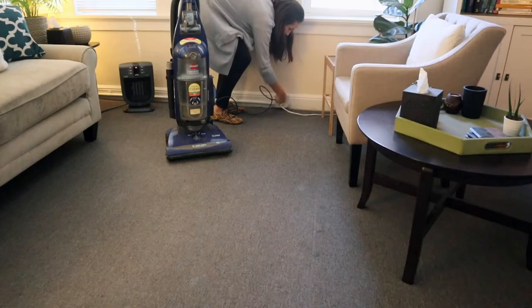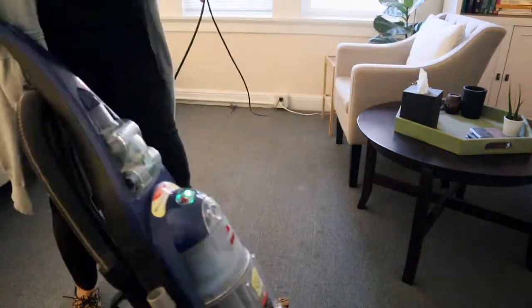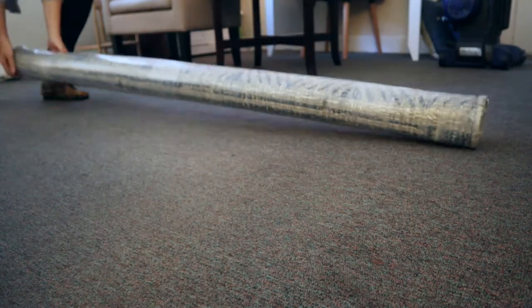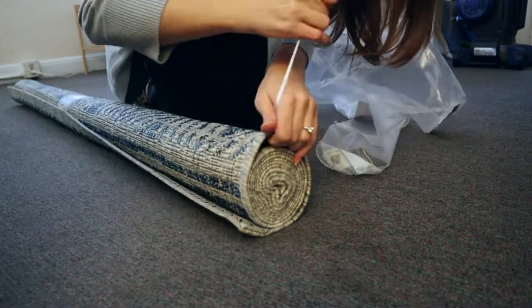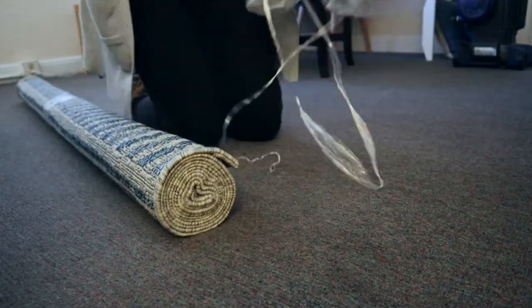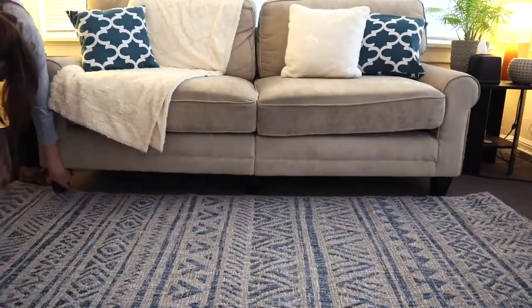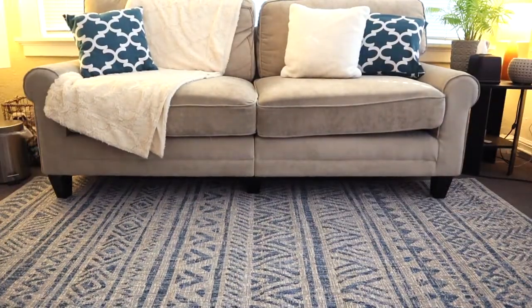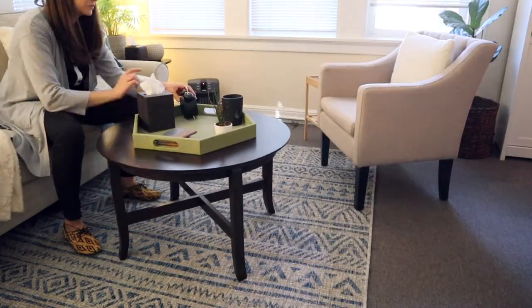I'm not going to lie, I'm really eager to just roll out the new rug, but I should probably vacuum first. Now for the tricky part. I'm liking this rug. Let's put everything back and see what it looks like.